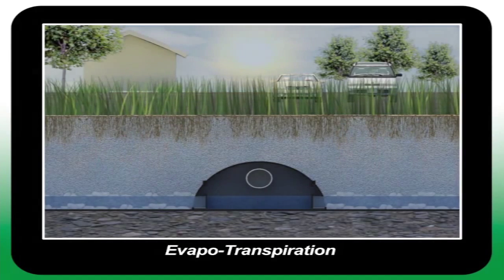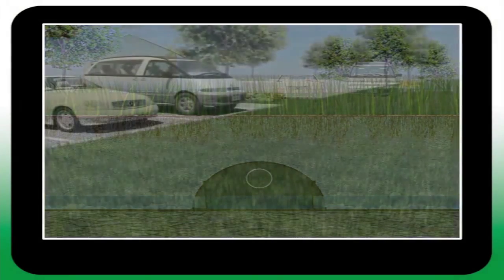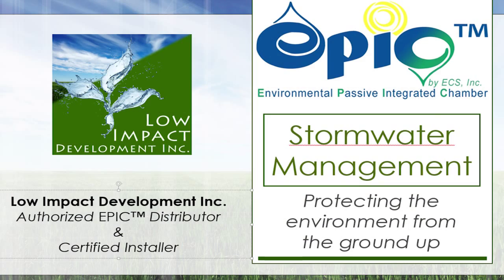The EPIC system brings together passive irrigation, water storage, and filtration into a single, customizable, low maintenance solution.